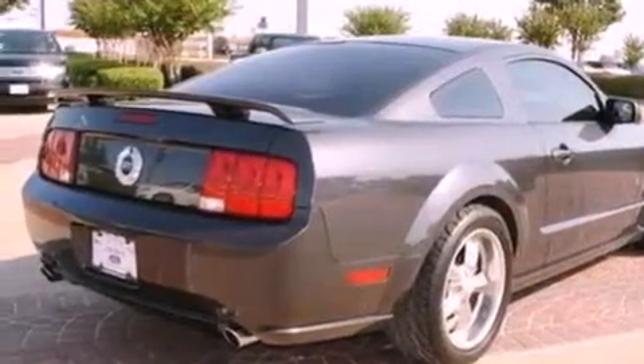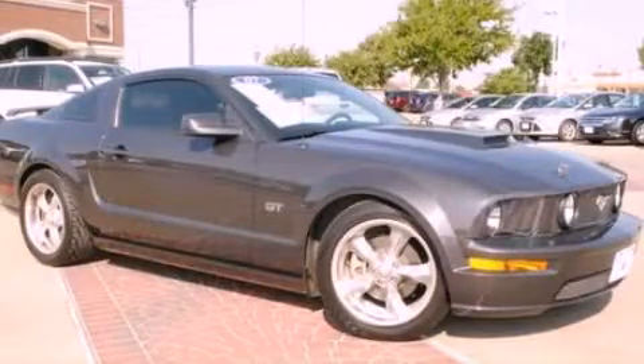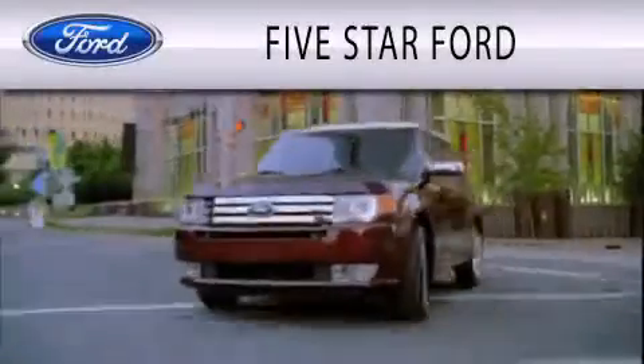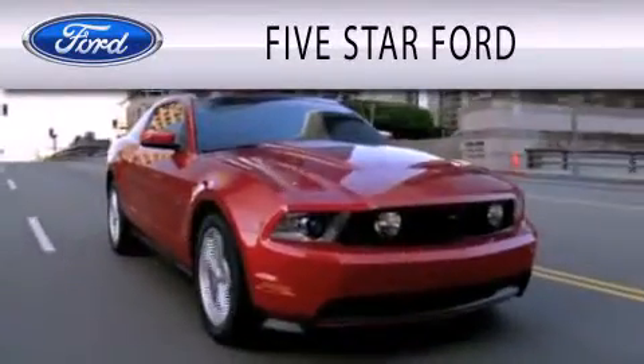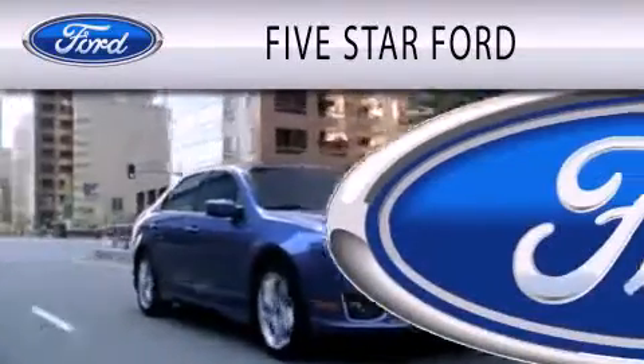Contact us today and schedule your opportunity to see this vehicle in person. Five Star Ford is dedicated to doing everything possible to ensure that the experience you have selecting your vehicle is as pleasant as possible.